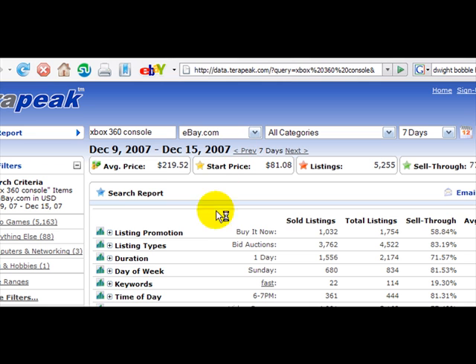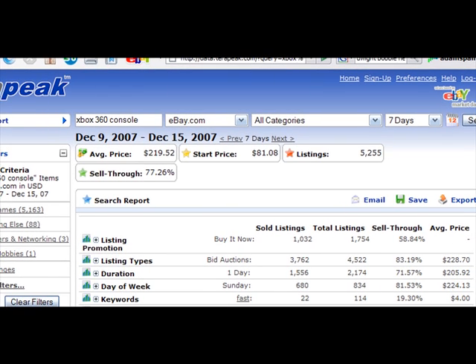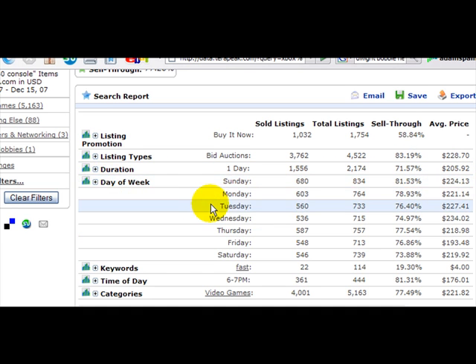Then it gives us back reports. We have all kinds of information in these reports. I'll scroll over here to the side so you can see everything. It tells us the types of listings that are taking place, the average selling price for these different things, and the best day of the week to sell them. We'll click on day of the week — it tells us that on Sundays, the average selling price is $224.